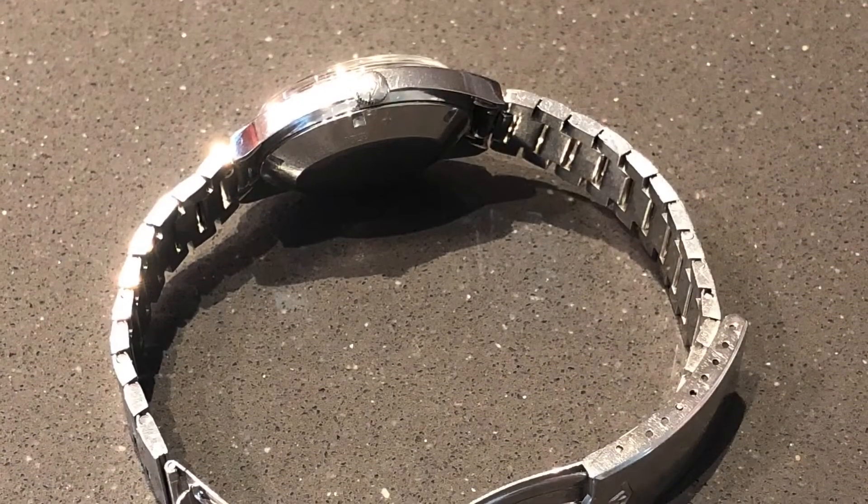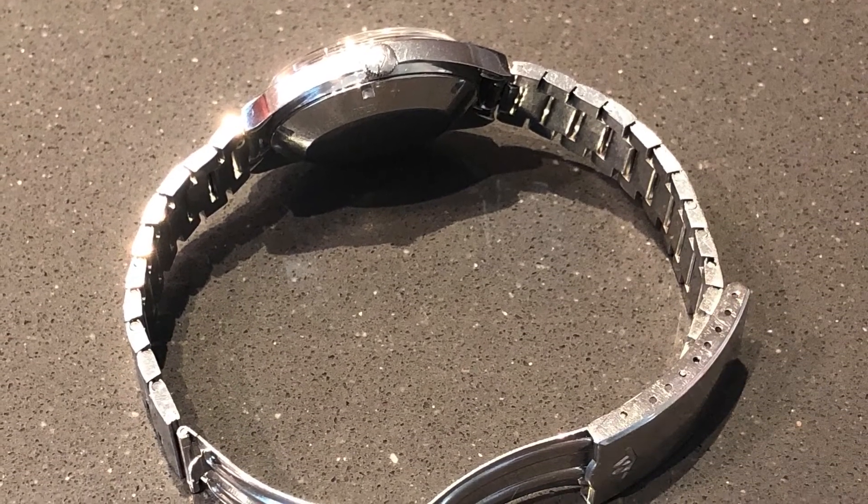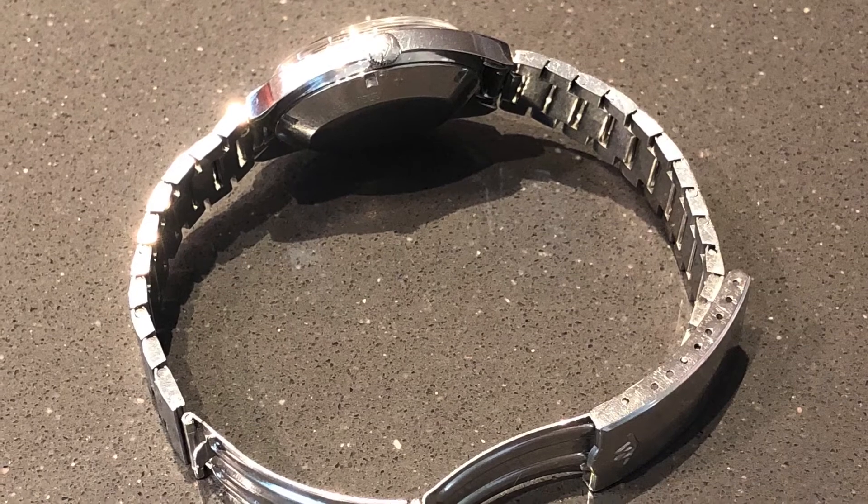We'll finish it up here with just a beautiful picture of that bracelet. Wow. Alright guys, that's it for today — if you liked the video please give me a like and subscribe to my channel, I appreciate it.